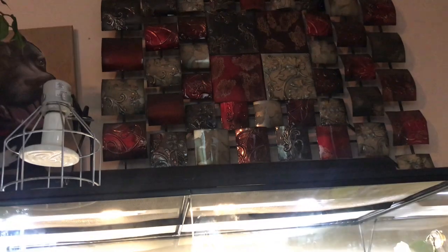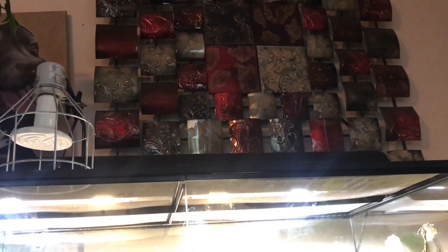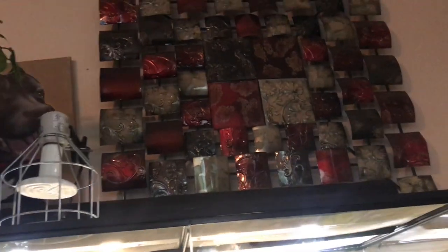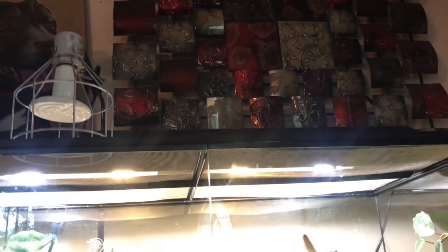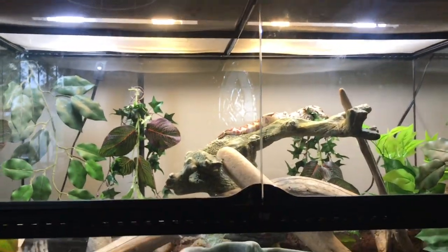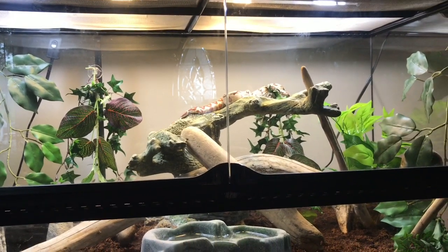Hey, what's going on Midwest Leopards! It's been a long time since I've actually made a video on a reptile. I went to the Millsville Expo and I wasn't going to leave with anything, but my son saw this hypo male and he wanted it.